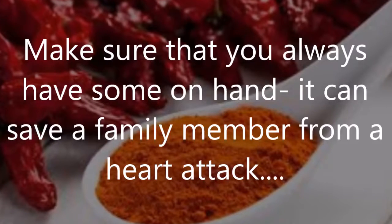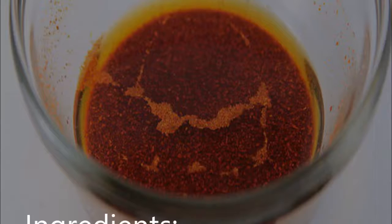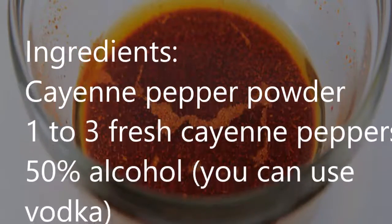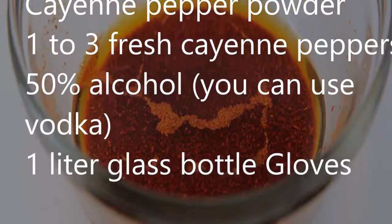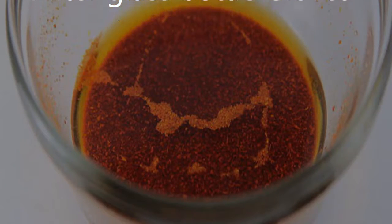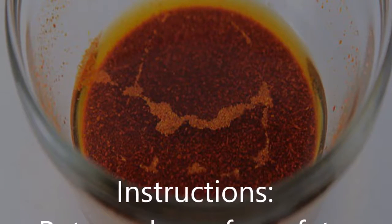Cayenne is the most popular kind of chili pepper — make sure that you always have some on hand, as it can save a family member from a heart attack. Ingredients: cayenne pepper powder, 1 to 3 fresh cayenne peppers, 50% alcohol (you can use vodka), 1 liter glass bottle, and gloves.